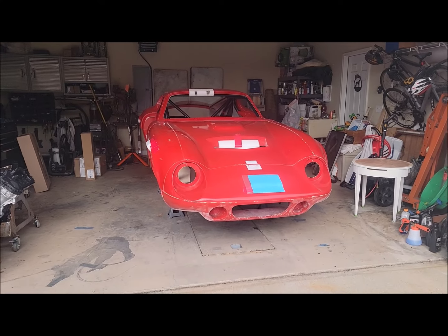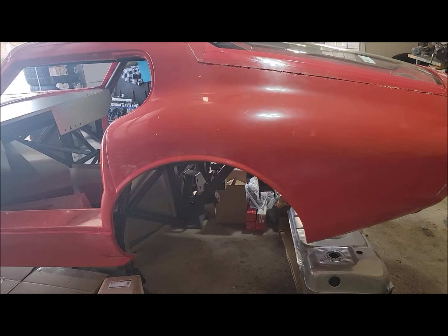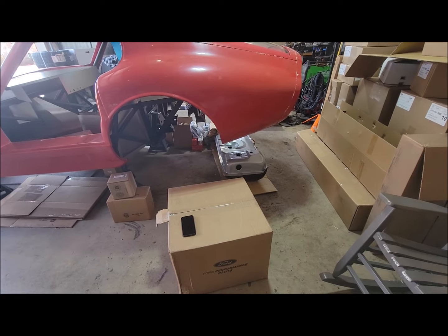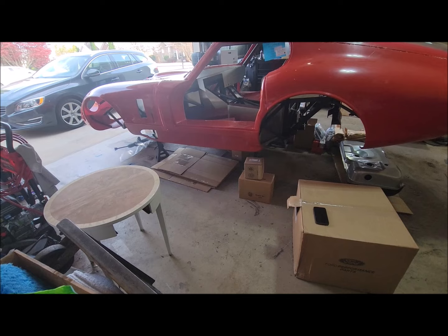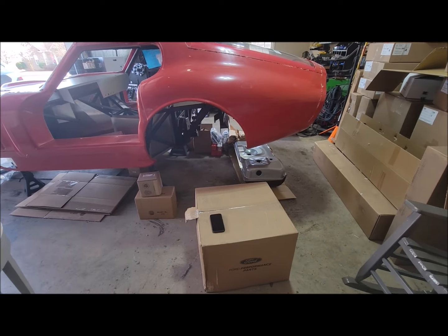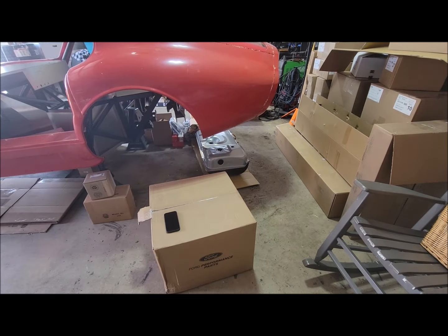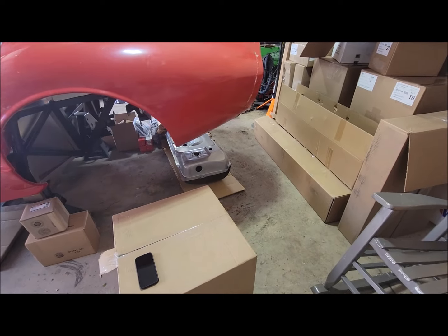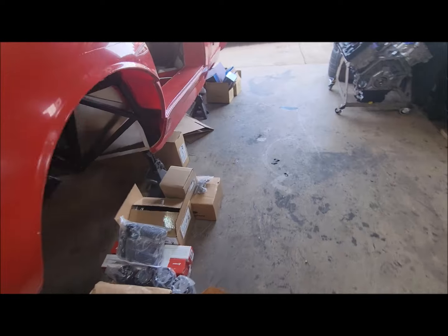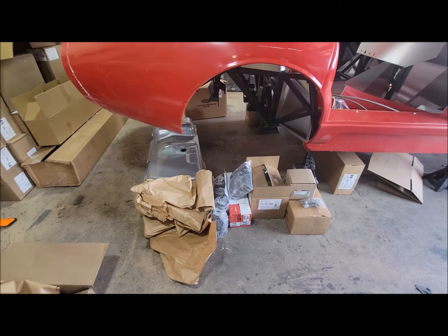Day zero inventory — let's start putting parts on it. Inventory is complete. I've got all the boxes situated and I'm going through to make sure everything is present, which it is. We're only missing two parts on the back order list: an air filter and a four-way heater valve for the air conditioning, which I have somewhere else, so that's all good.